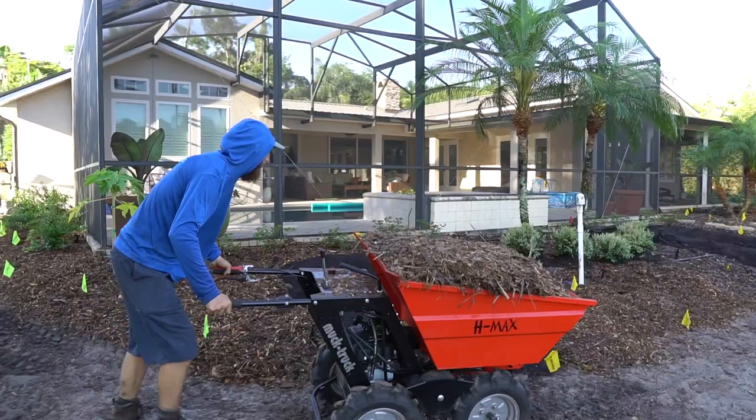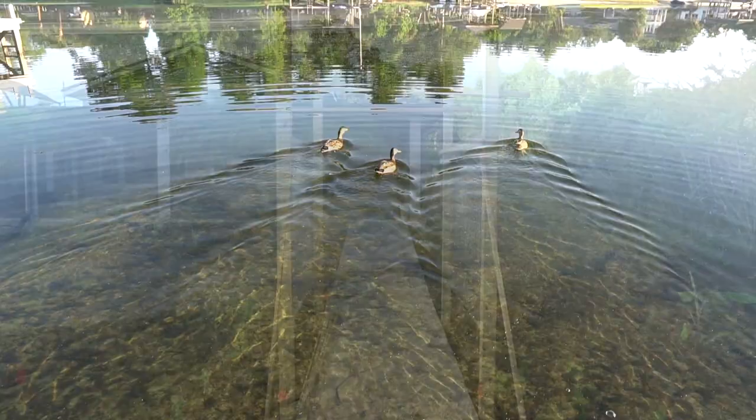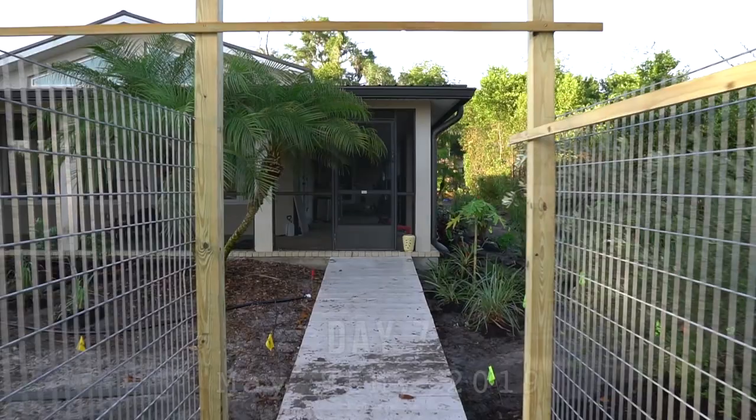Muck Truck — great job putting that thing together. I'm really impressed; it seems super heavy duty. They're the leader in gas-powered wheelbarrows in the industry. They actually have a distributor on the east coast. I'll put a link in the description for a possible discount. Check out Muck Truck — make sure you tell them Green Dream sent you.